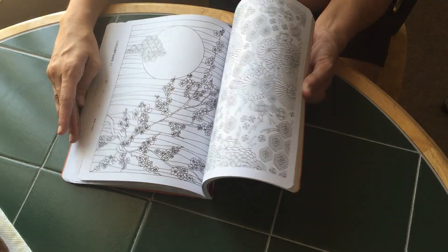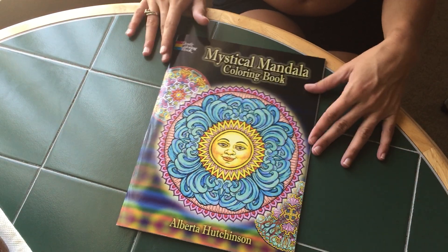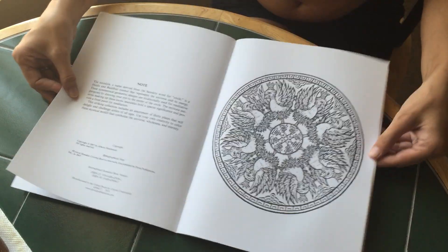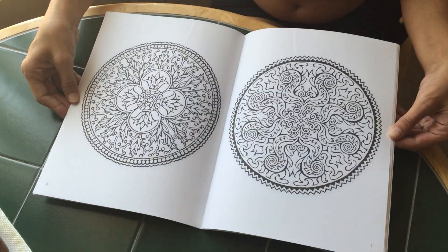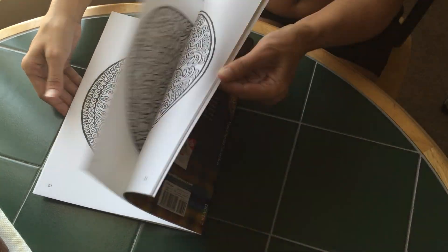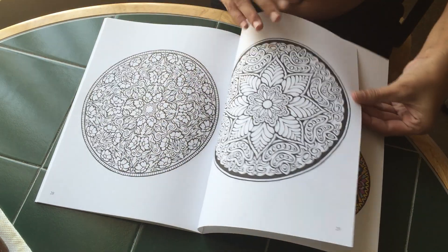Alright, I think you get the idea. Our next book is Mystical Mandalas. This is a Dover book, which has the colored plates inside, as I've mentioned in the other videos. It says double-sided, non-perforated pages. These pages are numbered, so I will flip into the back and tell you how many there are. That one's 30 pages.